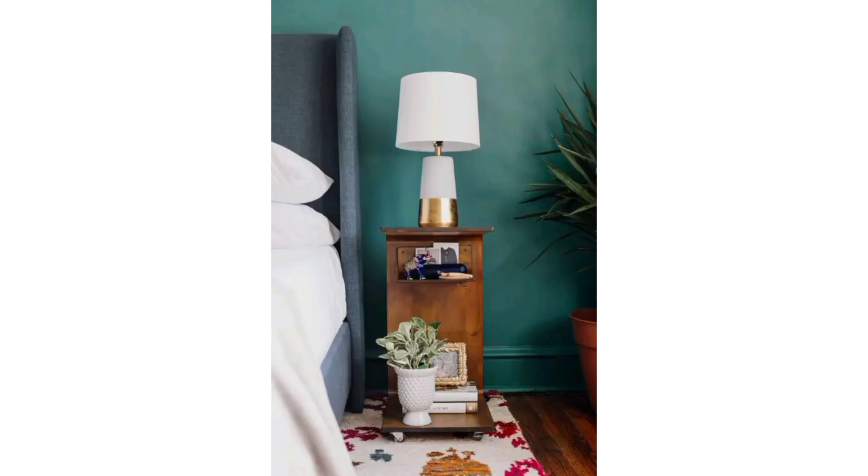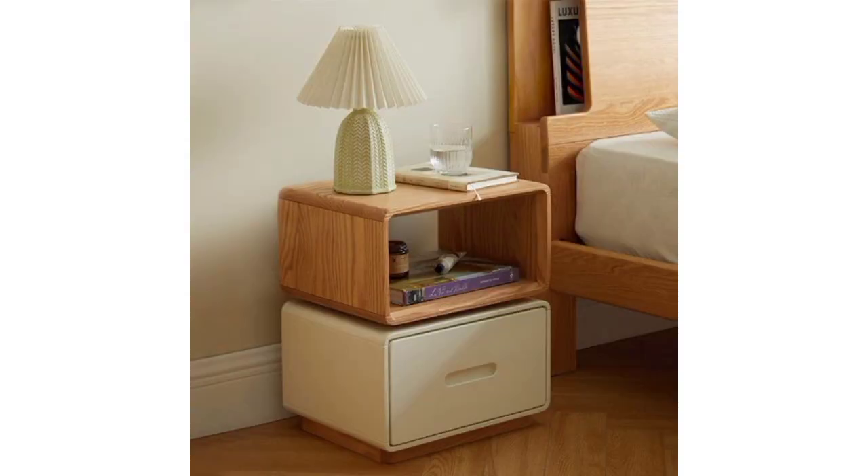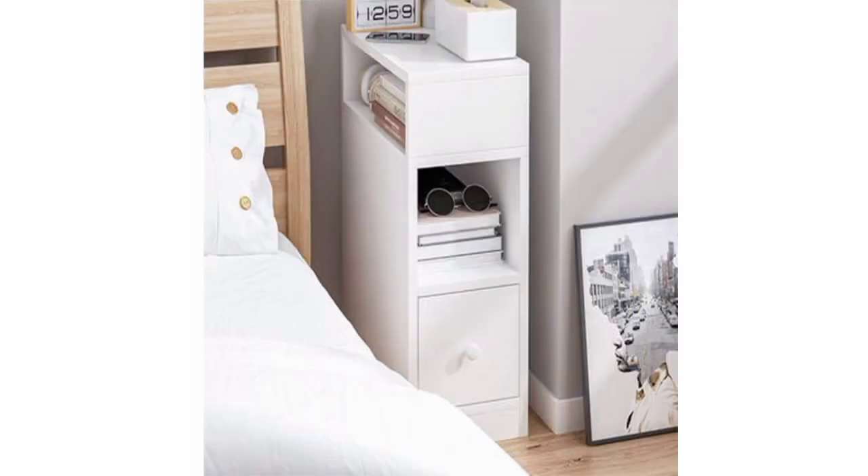Great bedside styling doesn't just happen — there is generally some well-considered ideas, a little planning, and a lot of inspiration behind it. Your bedside table can be a lot more than just a place to rest your phone, alarm clock, or a pile of books.